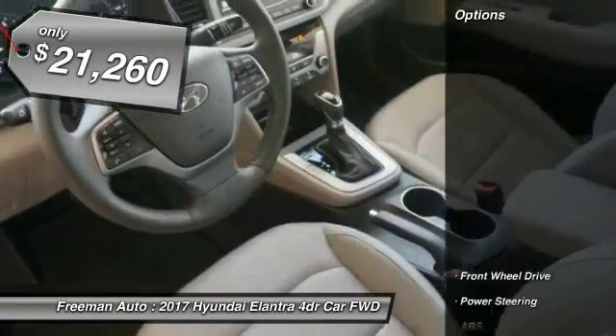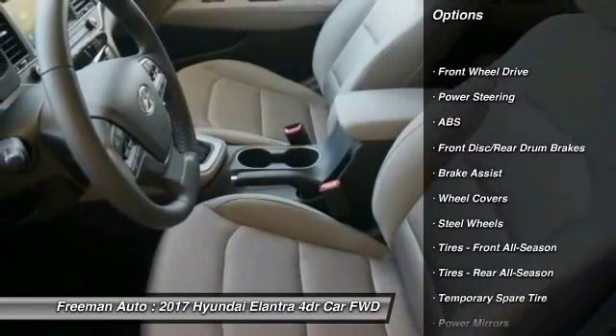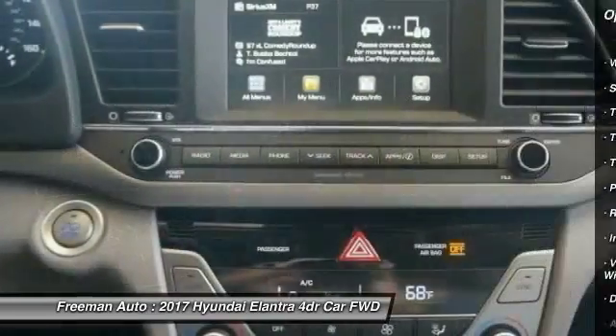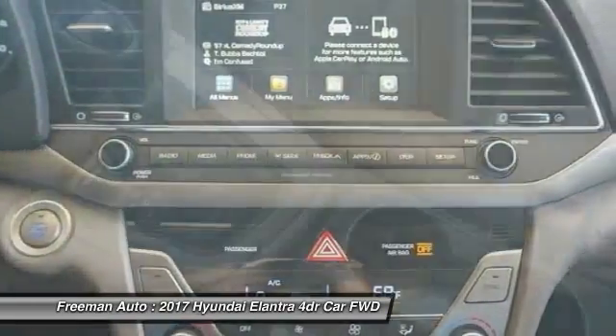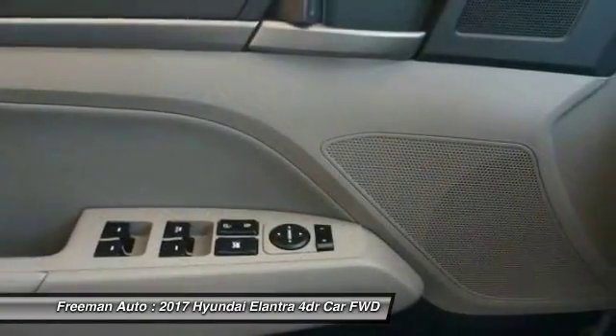Here are some of this vehicle's great options: traction control, anti-lock braking system, keyless entry, stability control, driver airbag, power steering, adjustable steering wheel, AM/FM stereo radio, FWD, rear defrost.